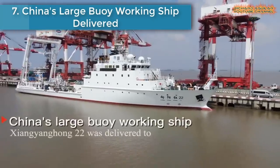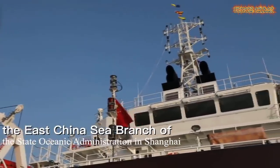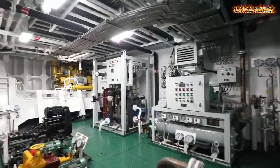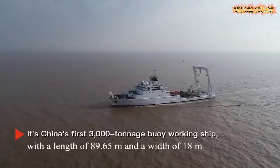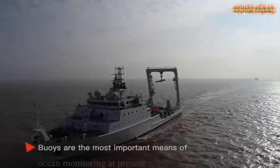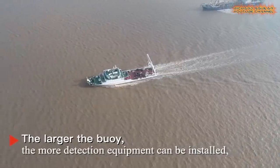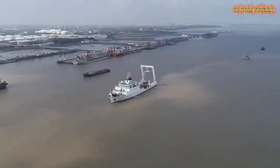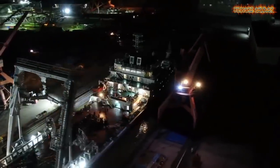Number 7 is China's Large Buoy Working Ship Delivered. China's first homegrown 3,000-ton buoy tender, Xiangyang Hong 22, was delivered in Shanghai for marine monitoring. Built by the China Shipbuilding Industry Corporation, it will be used to deploy, patrol, recycle, and repair large buoys and subsurface buoys. It is China's only working boat with the ability to hoist a large buoy that is 10 meters in diameter and weighs 60 tons.